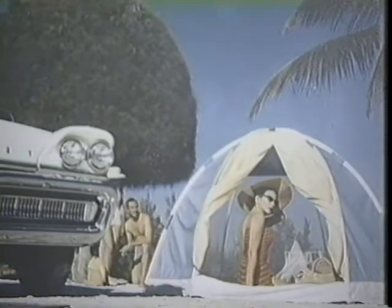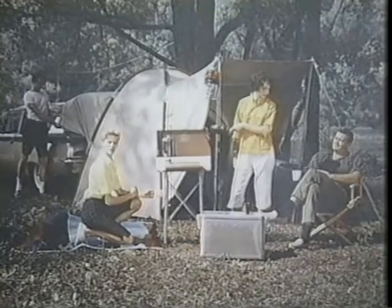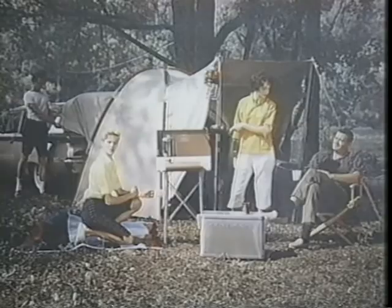The Pop Tent was lightweight, easy to assemble, and very stable. It utilized tension fabric confining flexed poles. This umbrella-shaped tent was the beginning of Moss Tents.